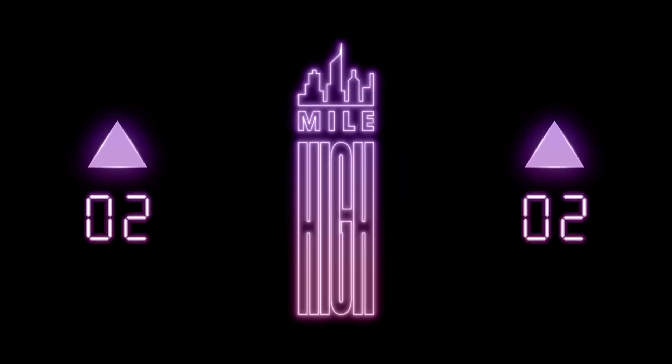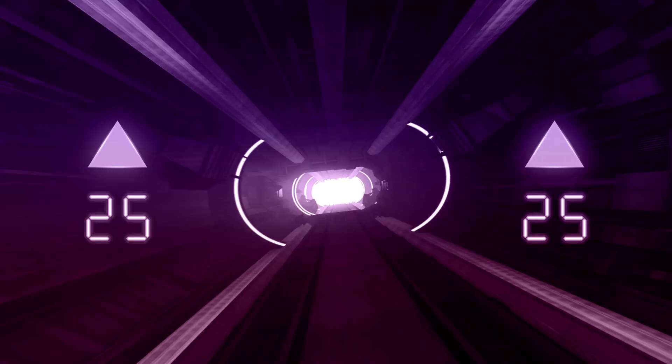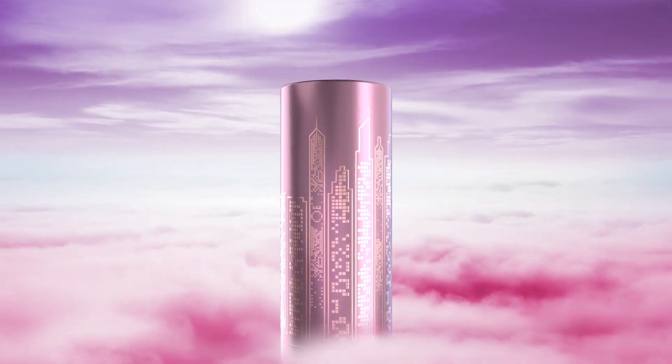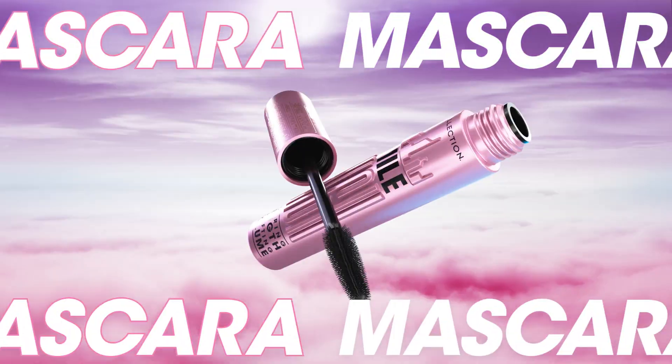Activating Mile High Mascara by Collection Cosmetics. With up to 24 hours of soaring length and uplifting volume, meet your new favourite mascara.